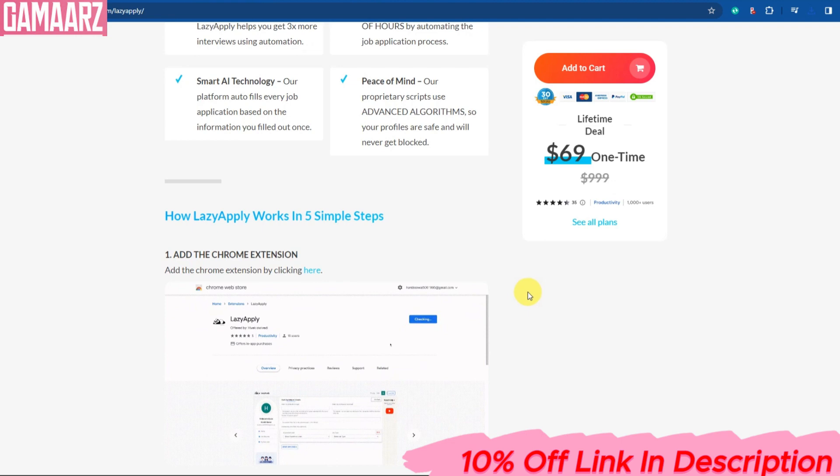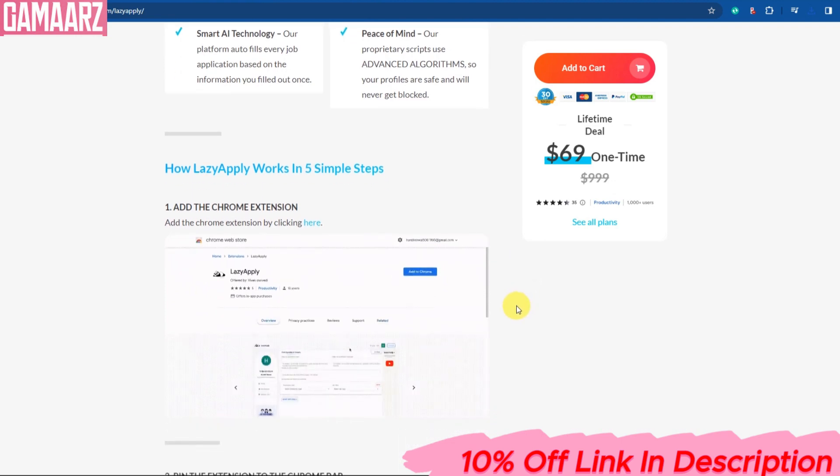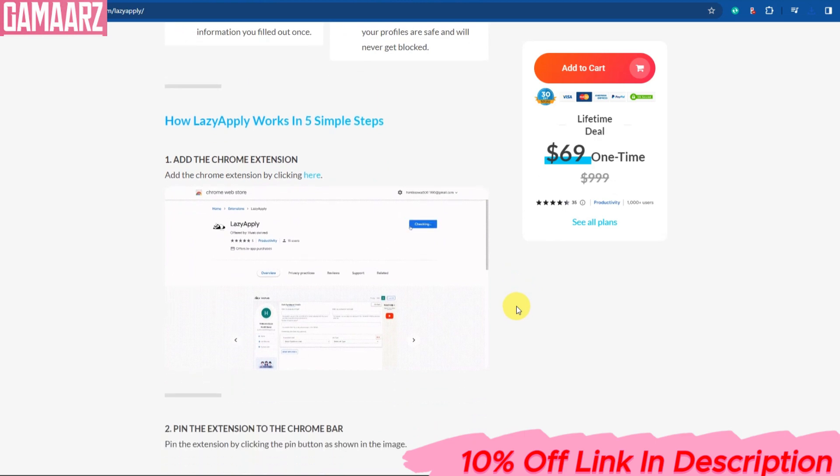It's incredibly convenient, especially if you're applying for multiple jobs regularly. The autofill feature for application forms can be a real-time saver.